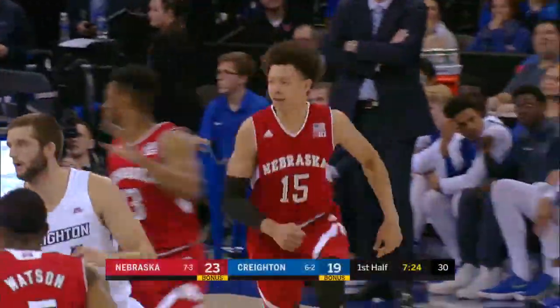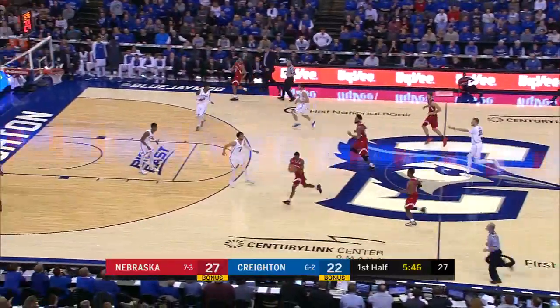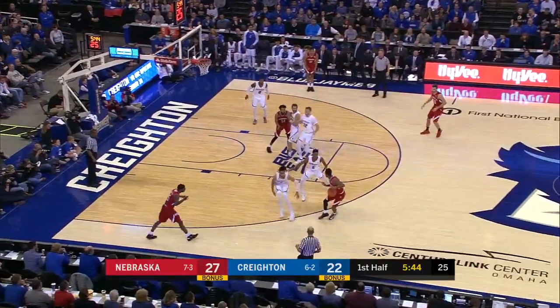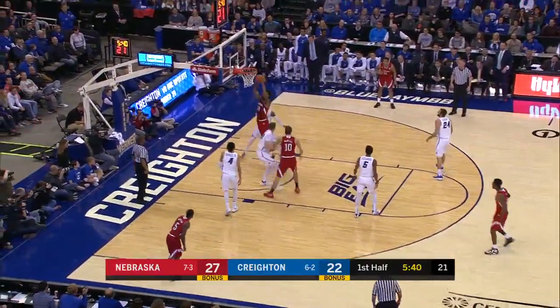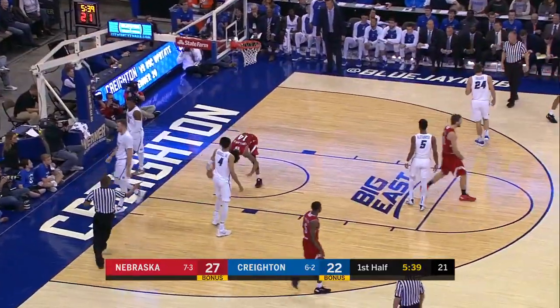Tough matchup for Hagner. Nick Vey, good ball fake. Copeland. Got it! And the foul.